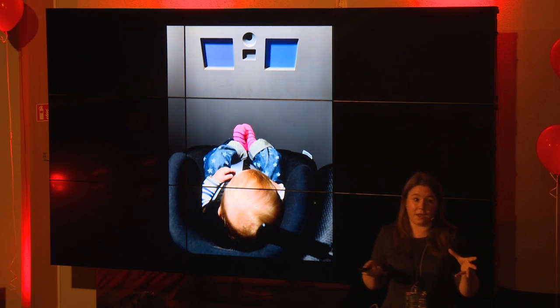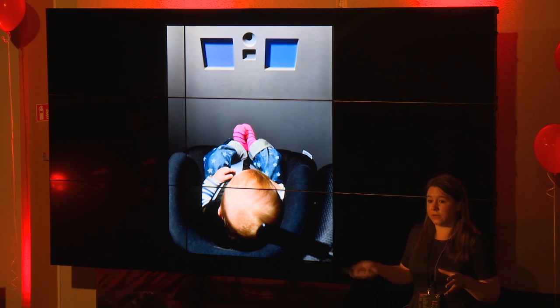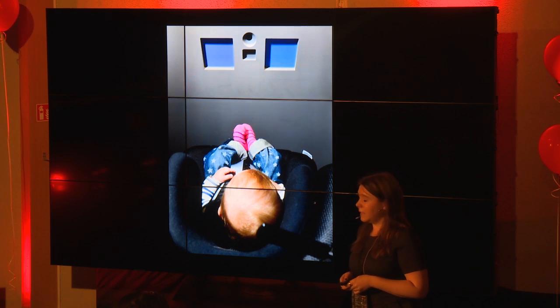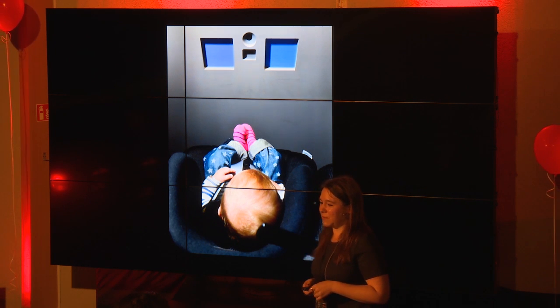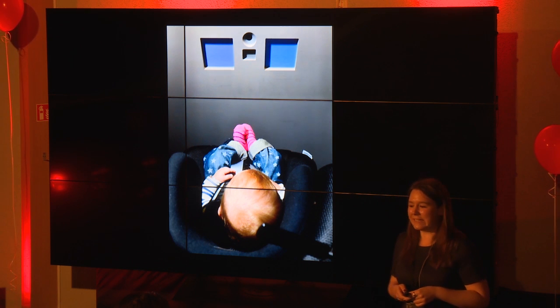That's what we do with colors: we show babies one color over and over again and then pair it with a new color — the next one along in the spectrum — and we look to see whether they look longer at this new color than at the old color they're already familiar with. This is what it looks like in my testing booth — it's very retro looking, but it works.